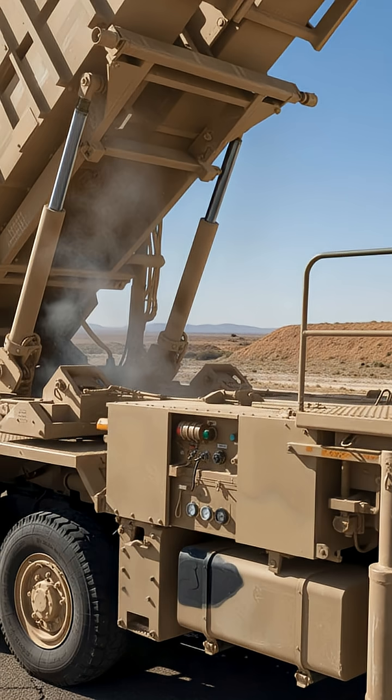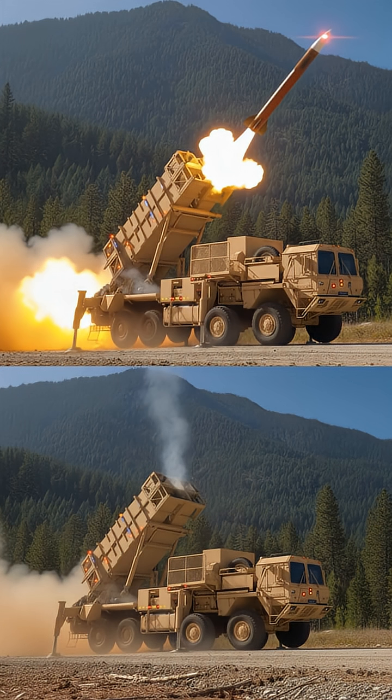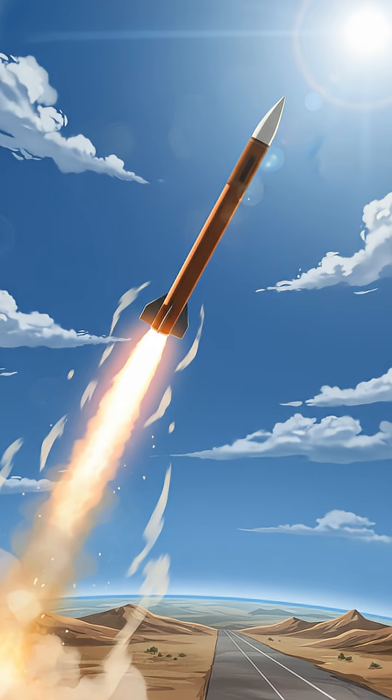The launch sequence is initiated. A canister on the M-901 launcher tilts towards the threat, a high-pressure hiss signaling the final countdown. Then, with a thunderous roar that shakes the very ground, the Patriot unleashes a missile. These interceptors are engineering masterpieces, accelerating to hypersonic speeds in mere seconds. They don't just fly — they hunt.